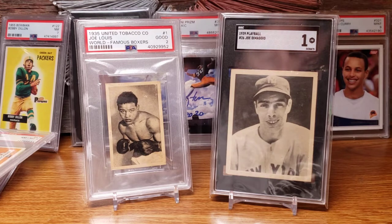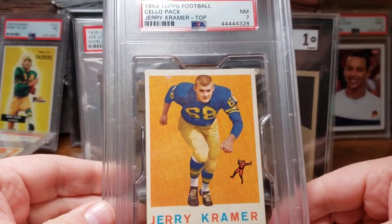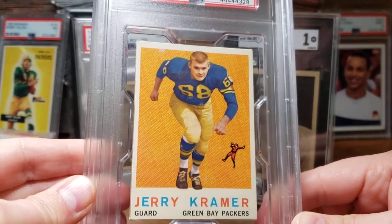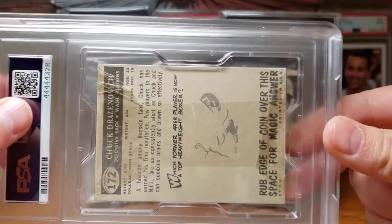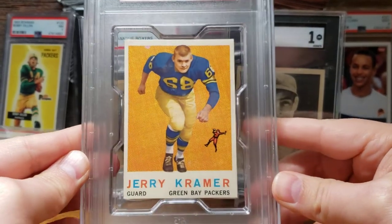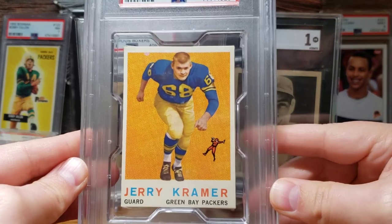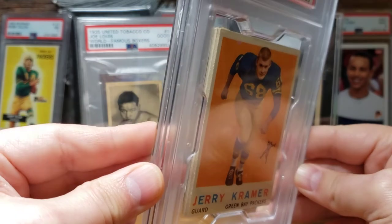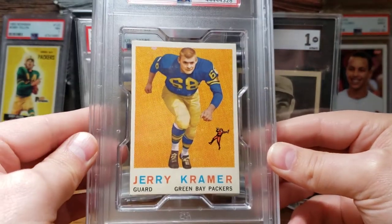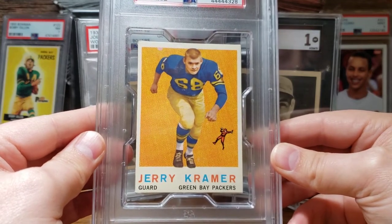August brought the National, which was wonderful — great catching up with so many people. I only made one purchase there, which is kind of funny for being there three days. It was a 1959 Topps cello pack with Jerry Kramer on the top. I literally walked around the National for three days and only picked up this one item. It's the only PSA-graded example with Kramer on top — these cello packs were pretty rare to begin with — and it goes really well in my collection.